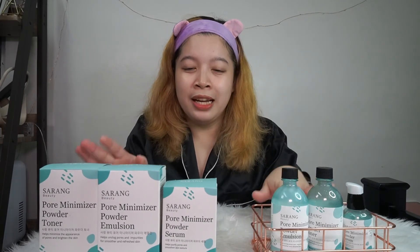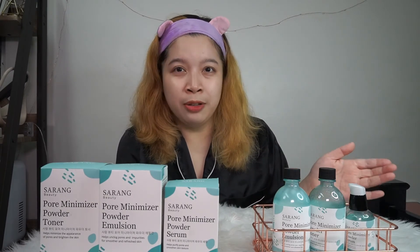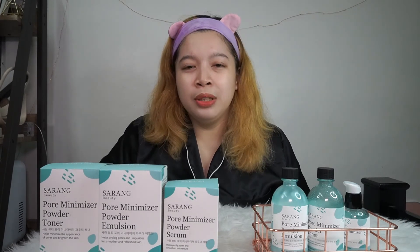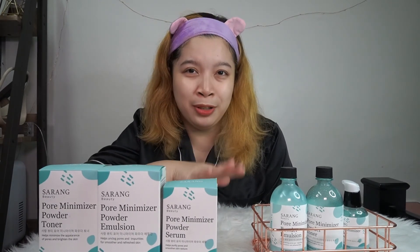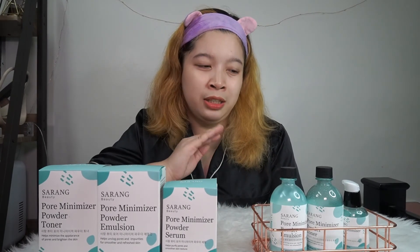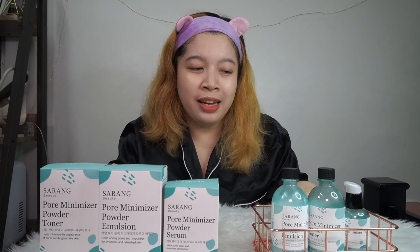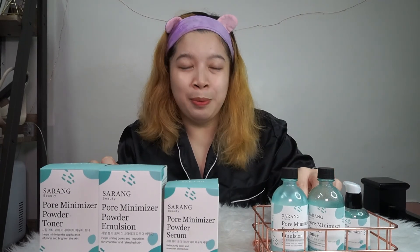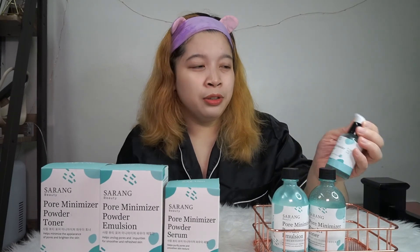Thank you so much Sarang Beauty for letting me experience and test out your products — the results on my skin have been really great. Ever since I started using them, I haven't had any breakouts, which is important because sometimes when skincare products don't suit me, I do break out. Honestly, I was initially nervous because I thought the 'powder' formula might only work for oily or combination skin, not super dry skin like mine. But to my surprise, it really worked well. I think this will work for any skin type. I really enjoyed trying them out and will continue using them until they're done — and I'll probably repurchase because I love them so much.